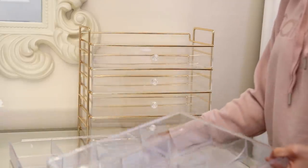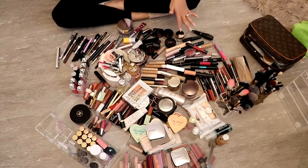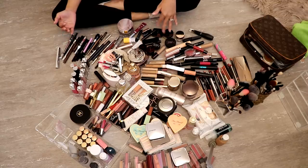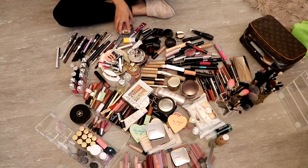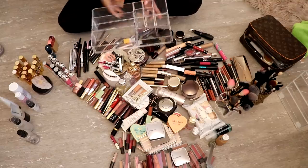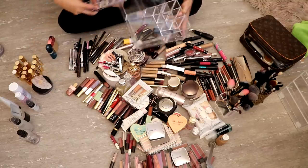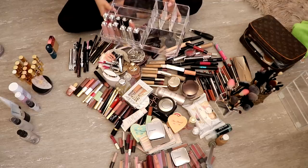Okay guys, so this is everything that was on my vanity, like in the drawers and organizers. There's a ton of stuff and a lot of these were just displayed — not things I use all the time. So I'm going to get rid of those, put them elsewhere, and just reorganize everything. This item I didn't even use yet, so that's not staying. This is the organizer that goes on top, and this is the lipstick holder. These lipsticks I really love and grab them all the time, so those are staying.